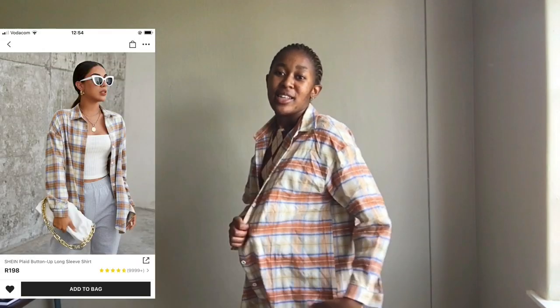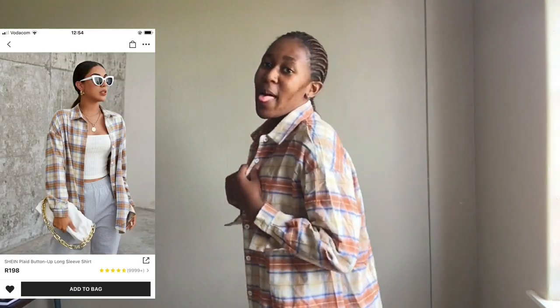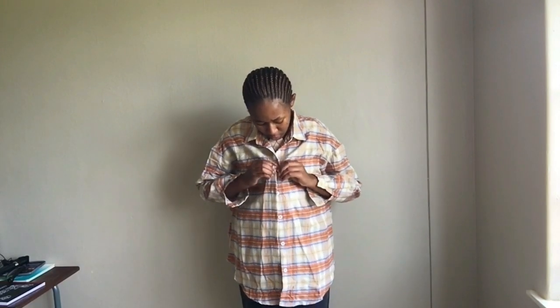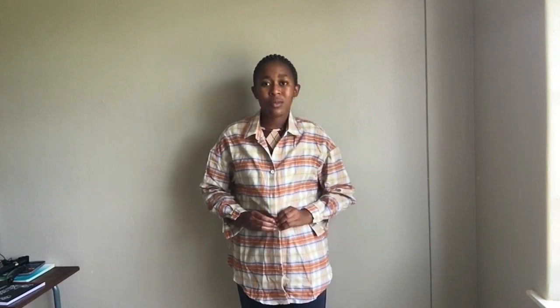The other thing that I got was this shirt. Please don't mind the color coordination and stuff. It is creased also. This is how this shirt looks. And then this is how it looks at the back as well. I got this in a size small.